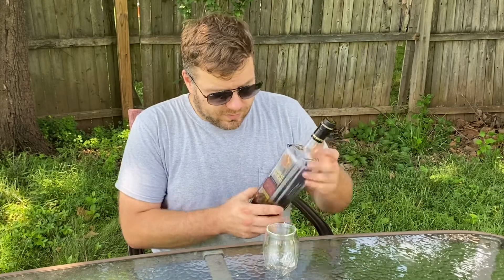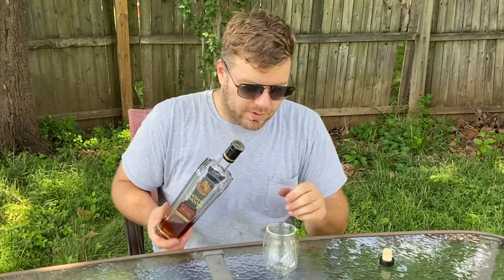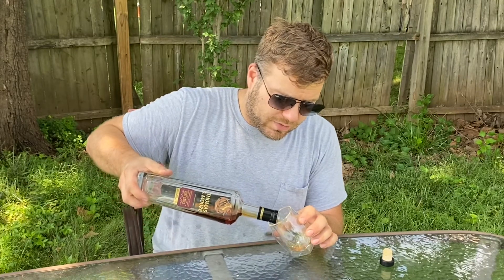Thomas S. Moore was a pioneer in bourbon — he opened up Barton 1792 Distillery in 1889 and really changed the history of bourbon. Currently there are three different versions of this particular bourbon: this is the port wine cask finish, and they also have a chardonnay finish and a cabernet sauvignon finish.